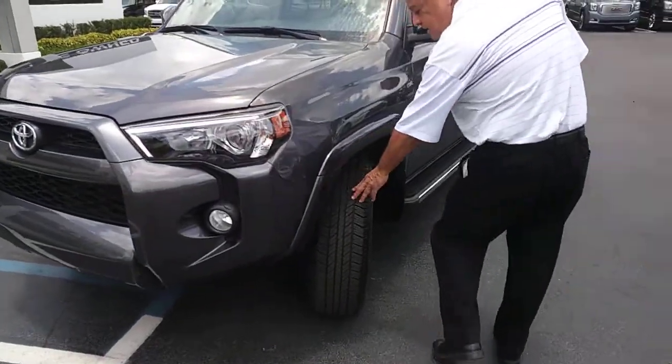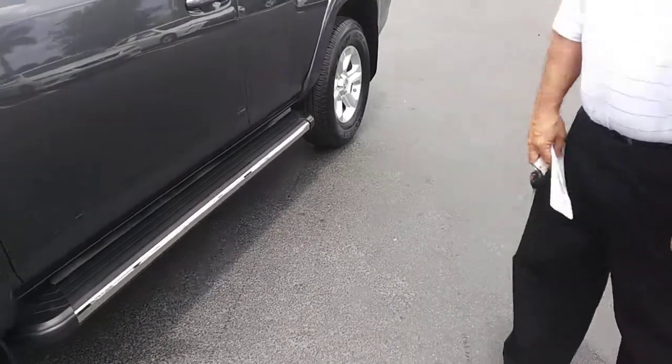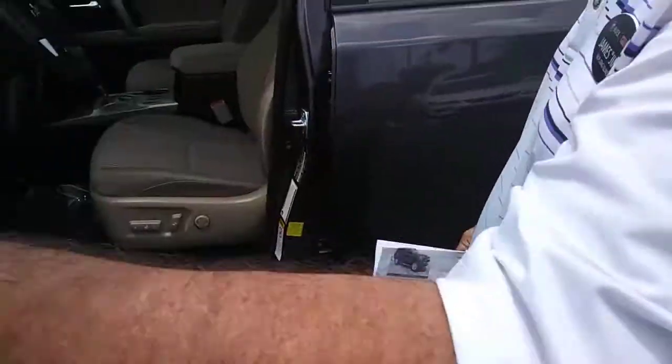It's got brand new tires on it, nice rims. The body looks spotless — no dents, no scratches that I can see.